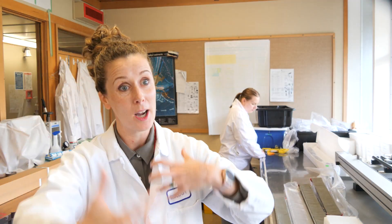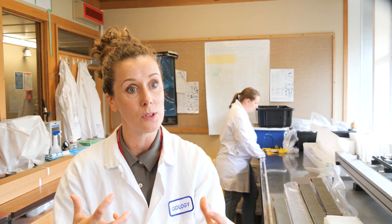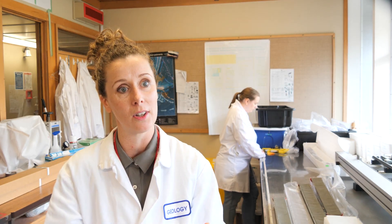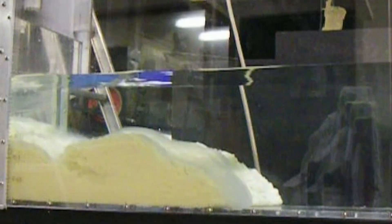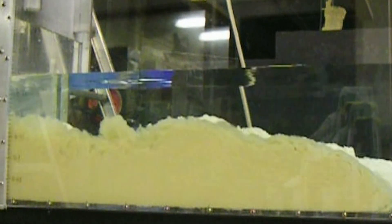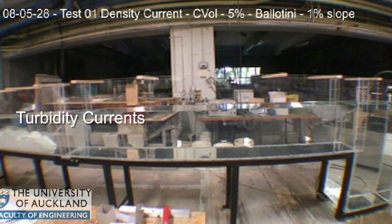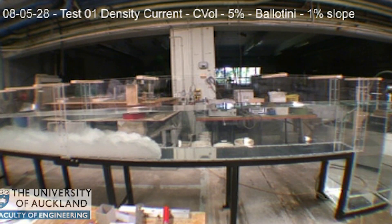They basically became these seething, broiling mass flows of sediment and water moving really fast — simultaneous carnage in these canyons. Because we can't go to the deepest part of the ocean to study these flows, which we call turbidity currents, we can actually create them in the laboratory.